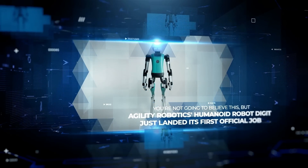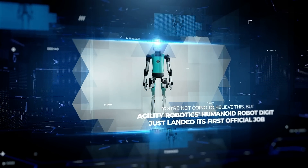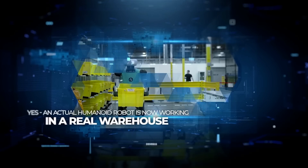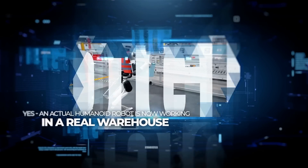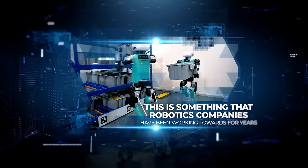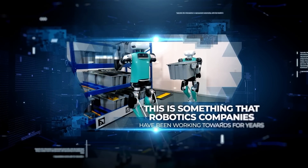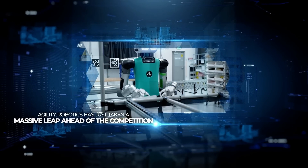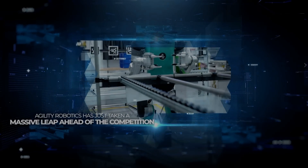You're not going to believe this, but Agility Robotics' humanoid robot Digit just landed its first official job, and it's a game changer for the entire industry. An actual humanoid robot is now working in a real warehouse, and it's kind of a big deal. This is something that robotics companies have been working towards for years, and Agility Robotics has just taken a massive leap ahead of the competition.